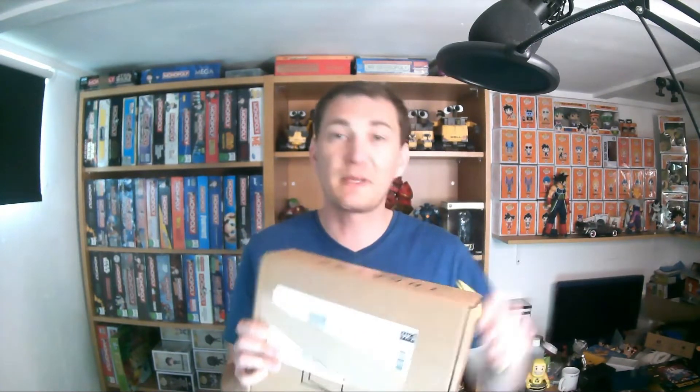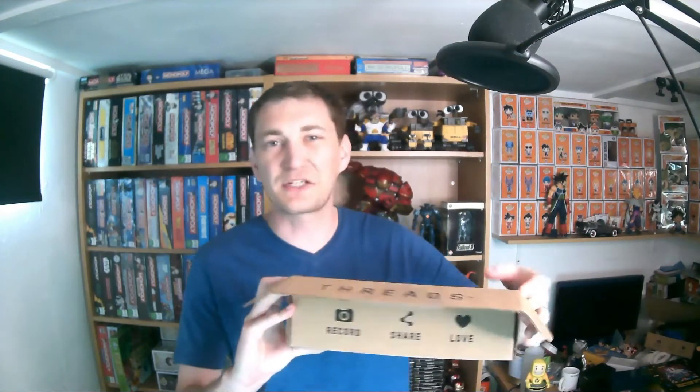Disclaimer: I do not pay for this box — it is sent purely for me to review — but you guys know me by now, I'll always be as honest as I possibly can. For the sake of £10 and two items, it doesn't really need to have a theme.